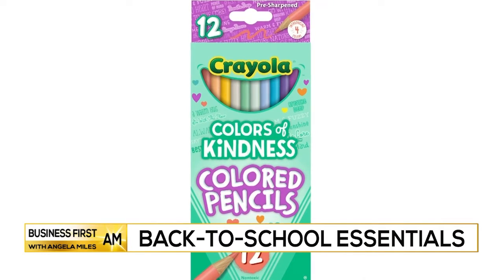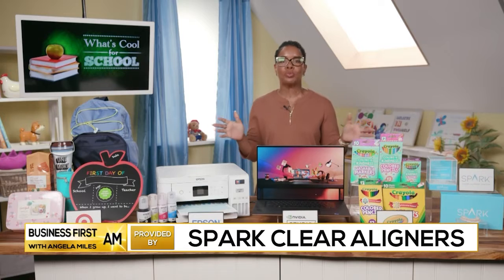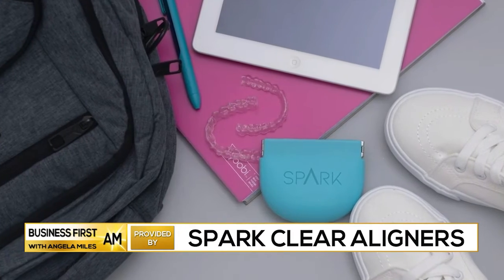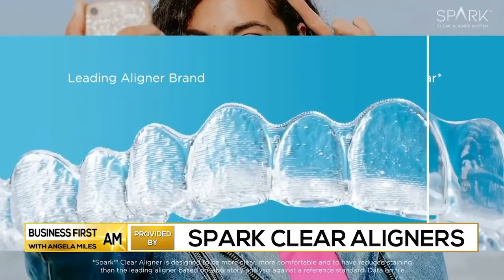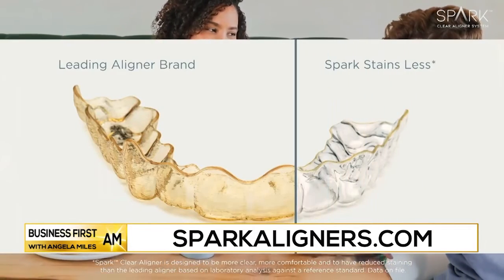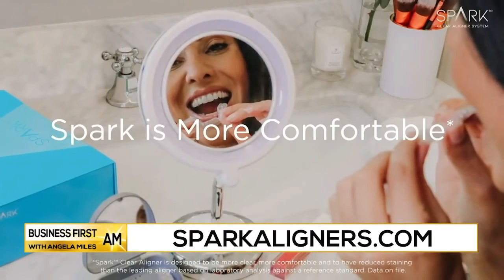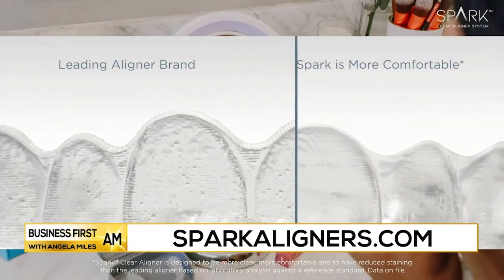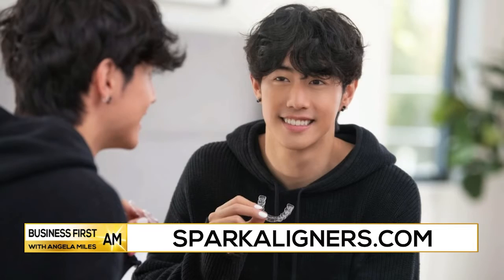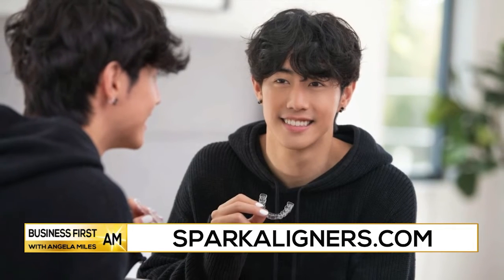If you're looking to put your best smile forward this school year, Spark clear aligners offer the latest technological advances in teeth straightening. They're nearly invisible, they stain less, and they're more comfortable than leading aligner brands. Spark recently launched their My True Smile campaign featuring international K-pop singer and modeling gamer Mark Tuan, who's sharing his journey on Instagram at Spark Aligners. Fans can follow along and get a chance at some amazing giveaways too.